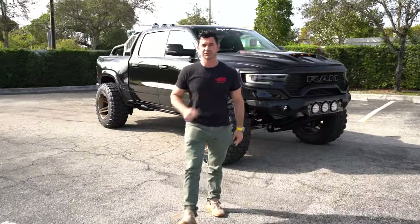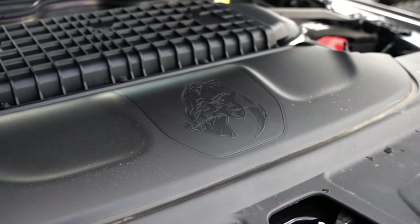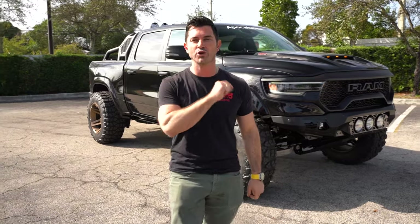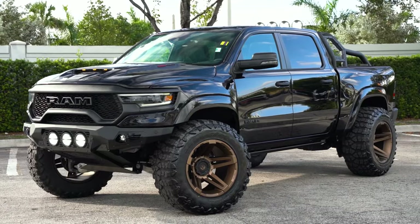Hey, it's Jerry with Apocalypse at SoFlo Customs, and I'm taking us back to the Jurassic Age. Today, we're going to do a quick little review and see all the highlights on our brand new Apocalypse 4x4 build, the Megarex.